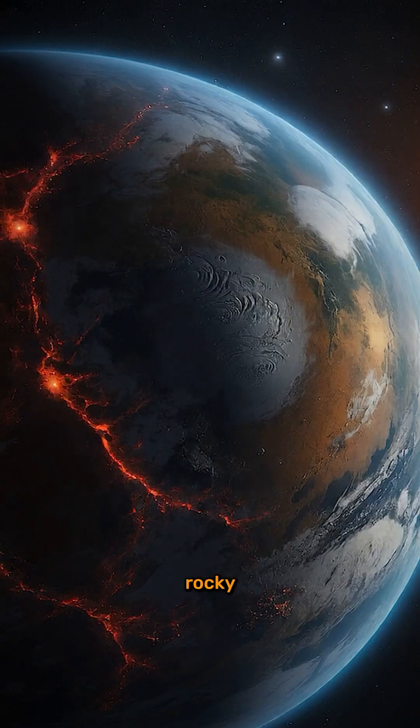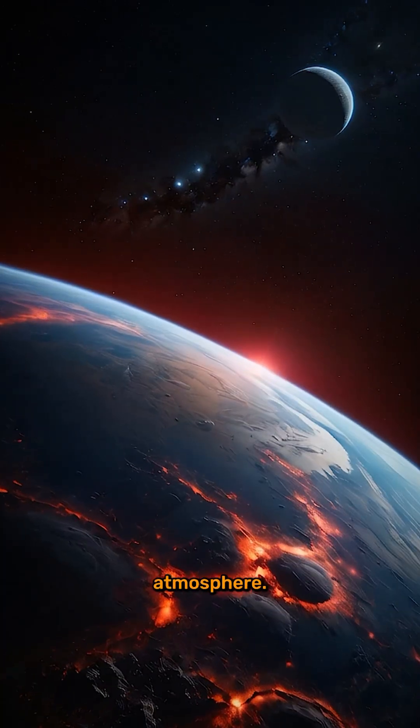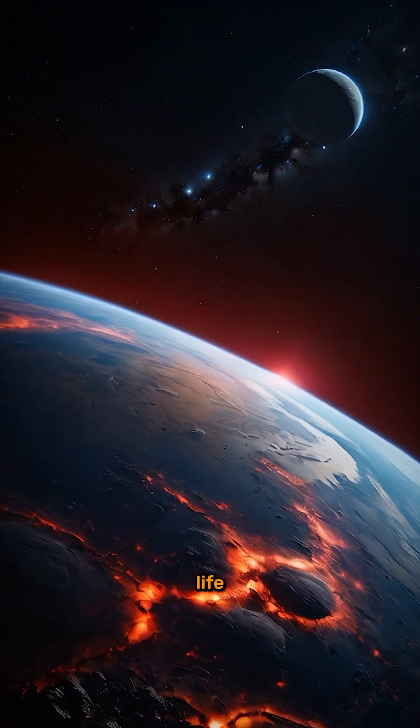Scientists believe this rocky exoplanet could have a solid surface, temperatures that support liquid water, and even a stable atmosphere — three key ingredients for life as we know it.